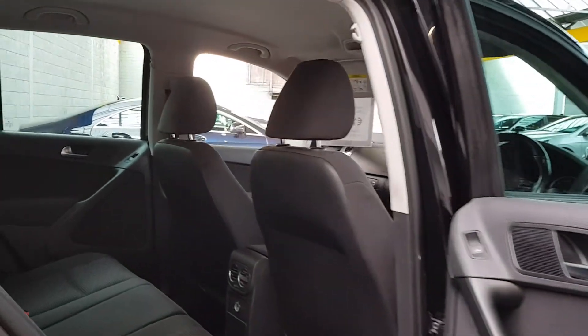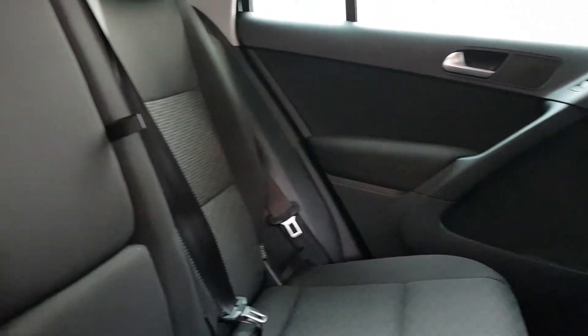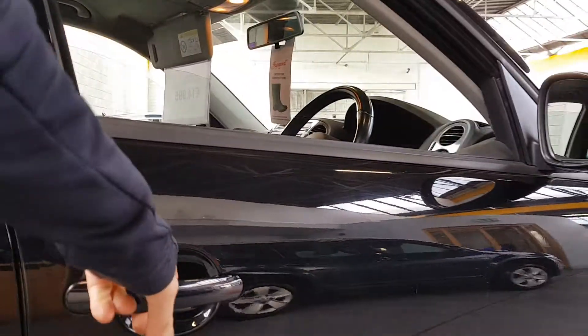One-touch electric windows all around. You've got a 12-volt cigarette lighter style power point at the back and air conditioning vents in the back as well. A 60-40 split and the seats drop down quite flat, with a huge amount of space inside.